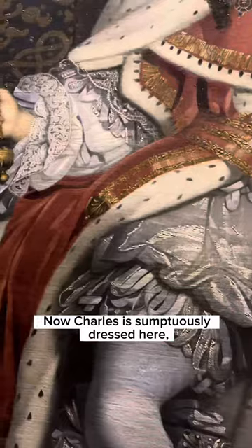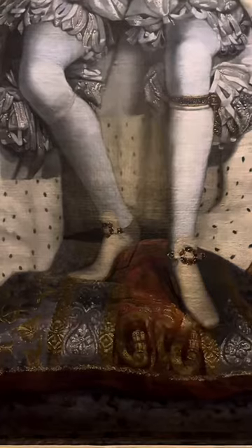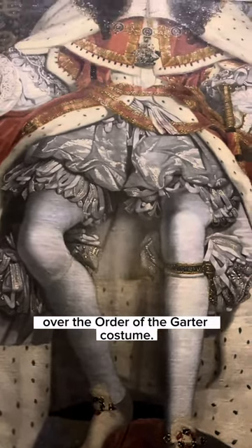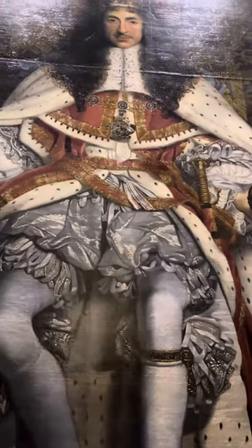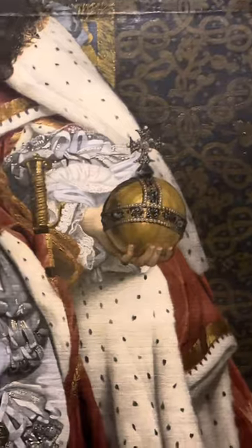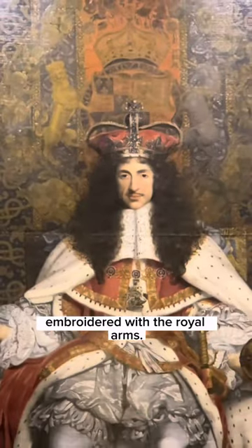Now Charles is sumptuously dressed here, dazzlingly dressed, with all these symbols of his power. He has Parliament's robes over the order of the garter costume. He wears the crown of state and holds the new orb and sceptre made for his coronation. And he is seated under a canopy of state, embroidered with the royal arms.